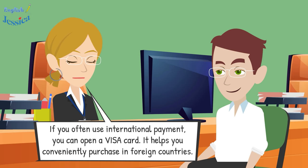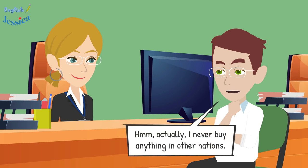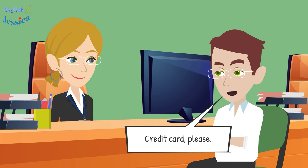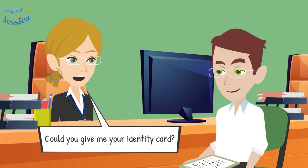That sounds interesting — I love this card! If you often use international payment, you can open a Visa card; it helps you conveniently purchase in foreign countries. Actually, I never buy anything in other countries. So which type of card will you choose?